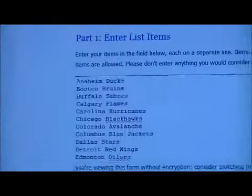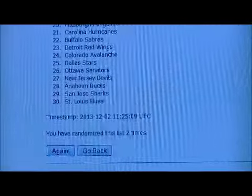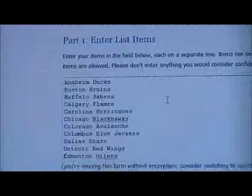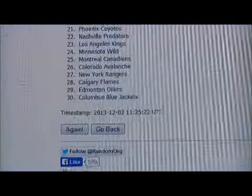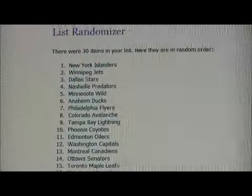So we've got two randomizations to do. Give it one second, I'll get them set up. Here we go for R-E-D-236. Good luck. One, two, and three. That card goes to the Islanders. And the R-E-D-242 — one, two, and three. And that card also goes to the Islanders.